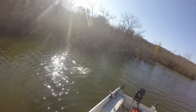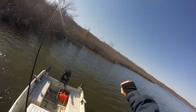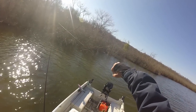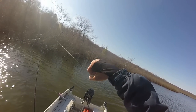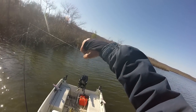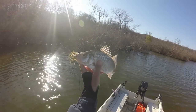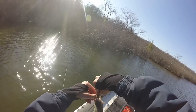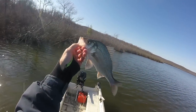That is not a bass — that's a monster white perch. Did not expect that. I guess that's kind of a good bonus fish. That's a nice chunky white perch; I don't even know how he got that in his mouth.